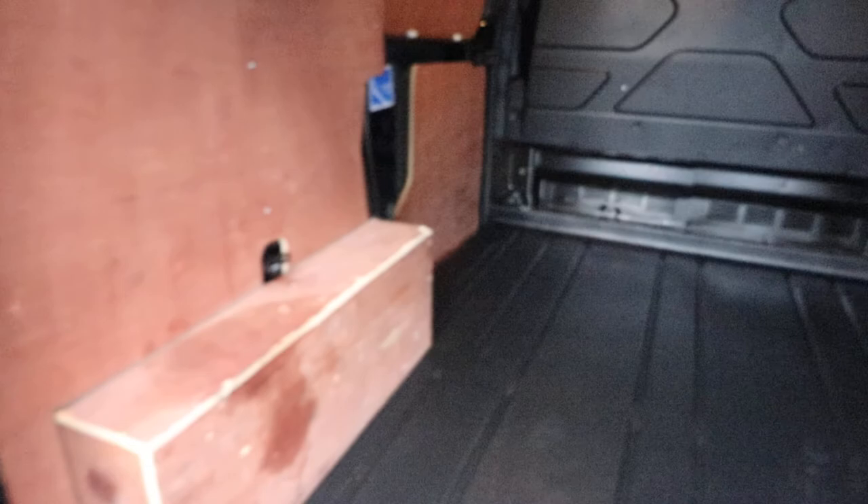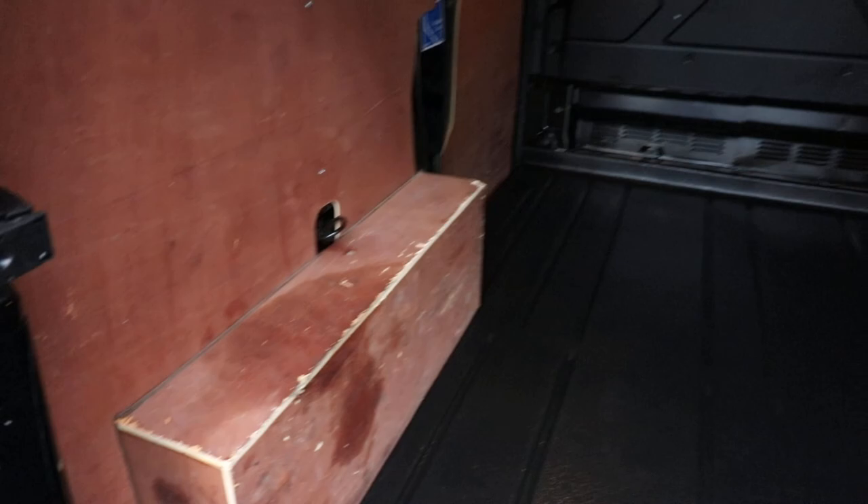This is a used commercial vehicle, so you are going to get the odd little mark here or there, but all in all it's very presentable and certainly ready for work.